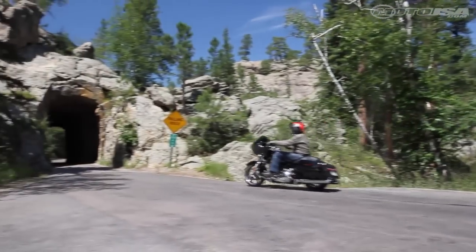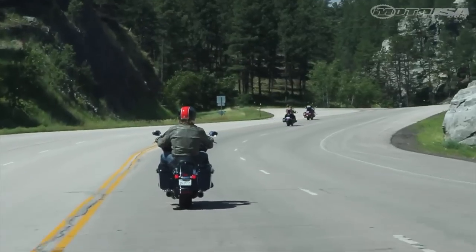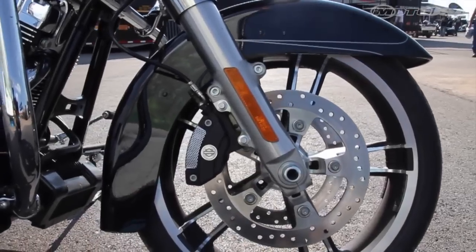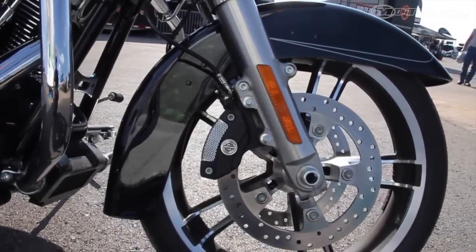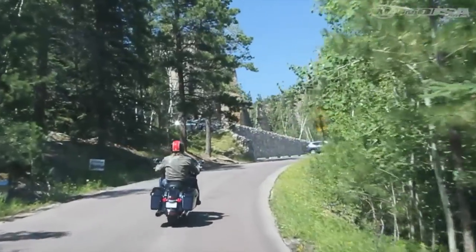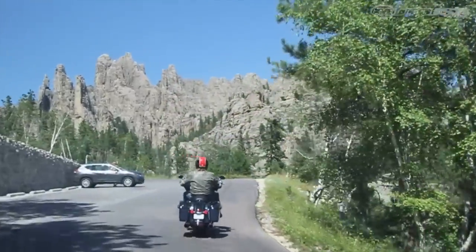The Road Glide Special comes standard with Project Rushmore's Reflex Link Braking with ABS. The system doesn't engage until speeds above 25 miles per hour. At that point, speed sensors in the wheels keep tabs on slippage. The system works both front to back and back to front. Engagement is identified by a heavy pulse in the brake pedal and is calibrated to intervene earlier than we prefer.